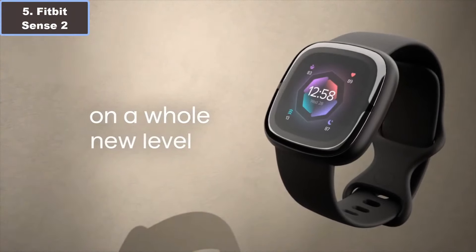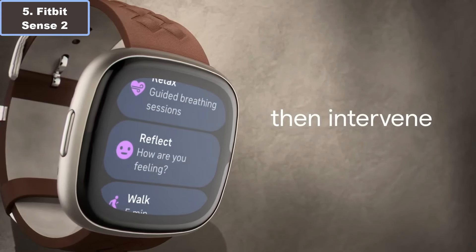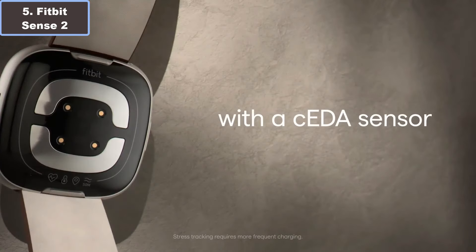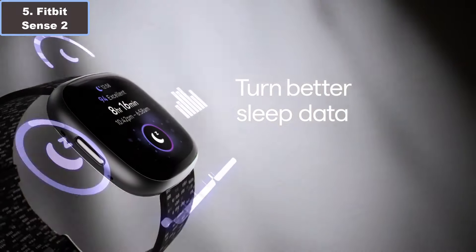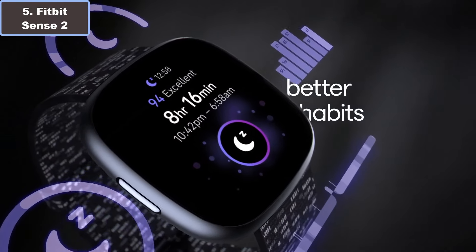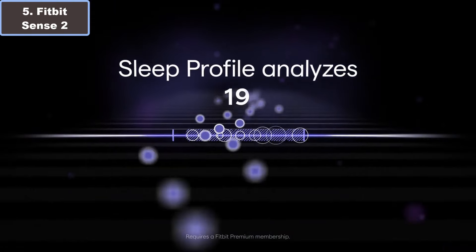Number five: the Fitbit Sense 2 smartwatch — your ultimate health and fitness companion, priced at $249. Sporting a sleek shadow gray or graphite finish and a 1.69-inch screen, it marks style and functionality seamlessly.